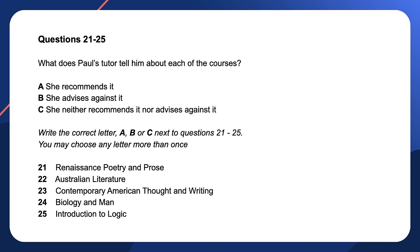Let's have a go at another practice question. Feel free to pause the video now and take 30 seconds to read the questions. Now try listening to the audio and answer the questions.